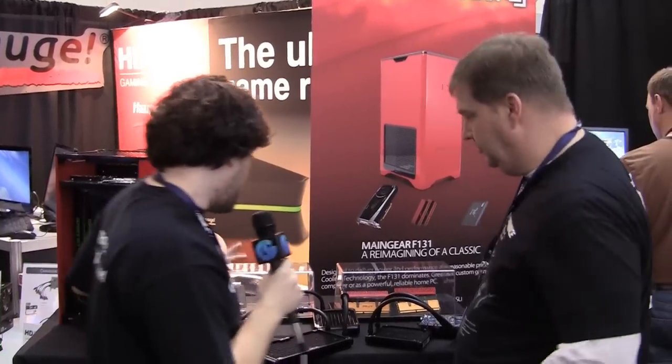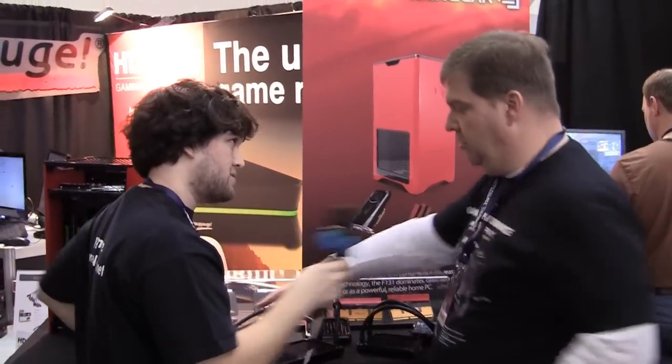Very cool. Any ETA on this? So what we're looking at here is probably right around the third quarter of this year, so about the July time frame. We're just finalizing our profiles, finishing our qualifications, and then we'll be bringing this out to market.